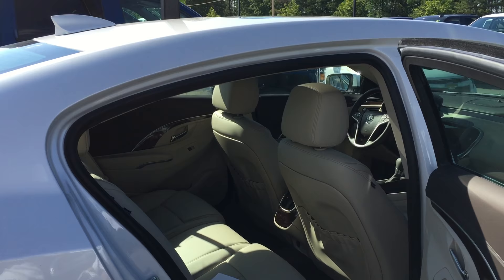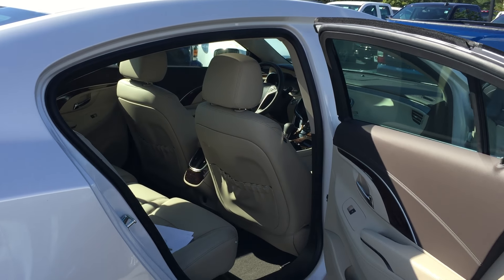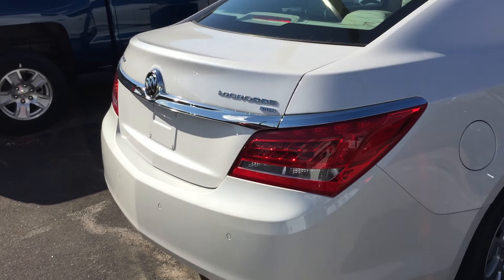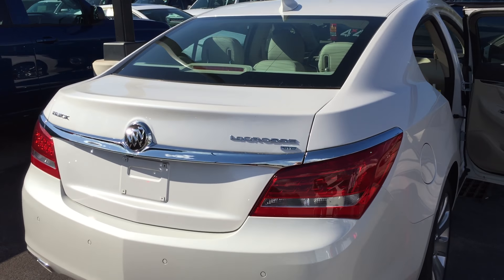Of course, the vehicle comes with a 6-year, 70,000-mile powertrain warranty, 4-year, 50,000-mile bumper-to-bumper warranty, and 2-year, 24,000-miles worth of scheduled maintenance.